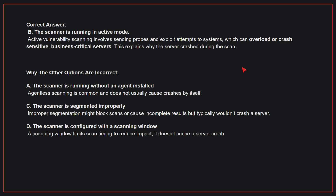Why the other options are incorrect: A, The scanner is running without an agent installed — agentless scanning is common and does not usually cause crashes by itself. C, The scanner is segmented improperly — improper segmentation might block scans or cause incomplete results, but typically wouldn't crash a server. D, The scanner is configured with a scanning window — a scanning window limits scan timing to reduce impact; it doesn't cause a server crash.